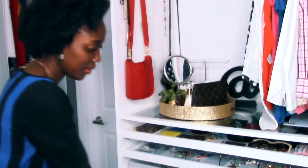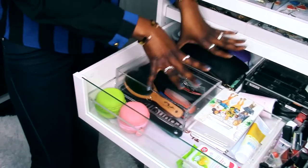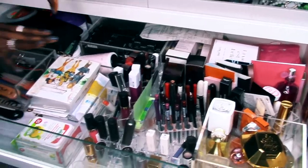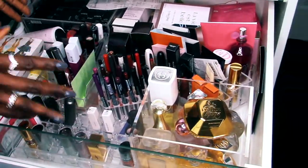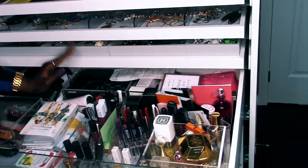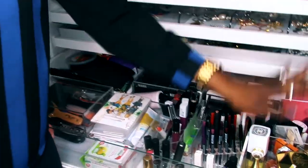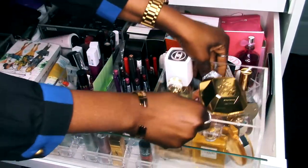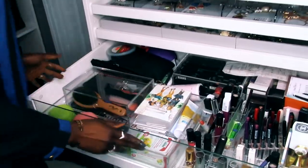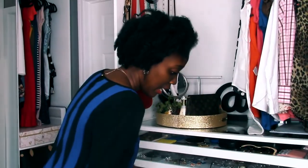Then we've got another valet-style drawer. In here I've got combs, brushes, everything for my hair, plus all of my makeup. I don't wear a lot of makeup — I wear a lot of lipstick. So this is pretty much all lipsticks and lip liners, with extras I haven't opened yet. I also have my collection of perfumes in this beautiful acrylic case. It's neatly laid out and I can easily grab what I need, use it, put it back, and go.